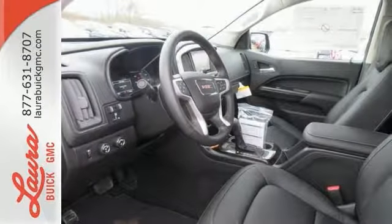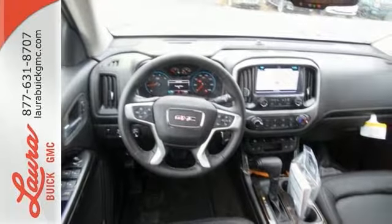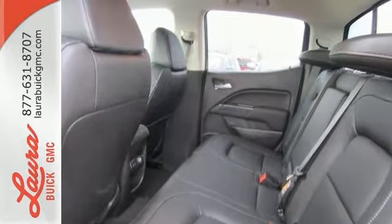Getting in and out of the cargo area is effortless with a corner step rear bumper, and the commute fits like a glove with the power driver's seat. If you're looking for a step up but still want midsize ease, make the Canyon yours today.